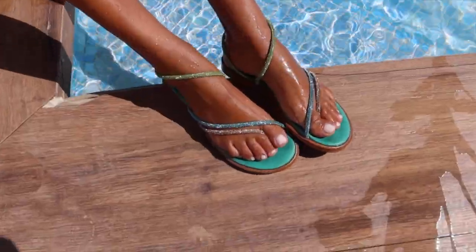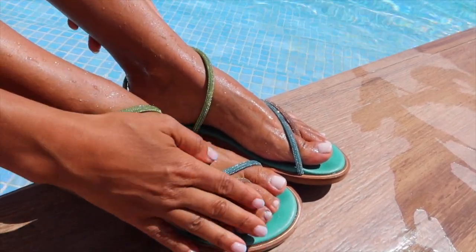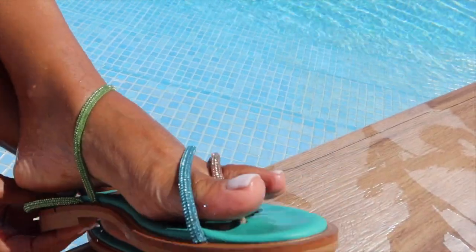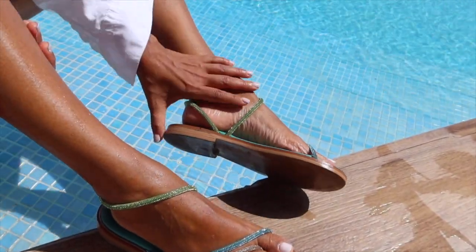Look at how beautiful they are! I take them to the beach every single day, I get them full of sand, and then I come home and I wash them. Every single day, so perfect for your summer activities.